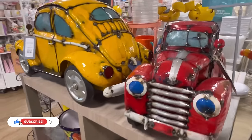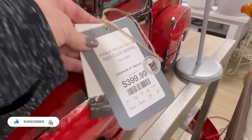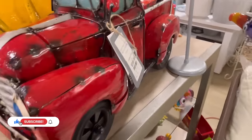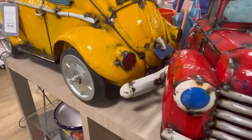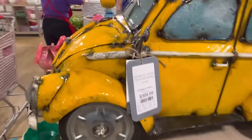Hey guys, it's Ashley, the Sweet Southern Saver, and I'm here to bring you some of the best deals around. Today we are back at HomeGoods, checking out some of the new finds, new arrivals, and also checking out a little bit of their Easter as well.